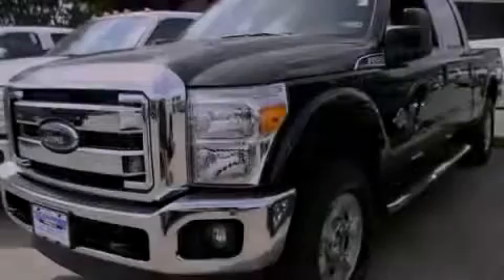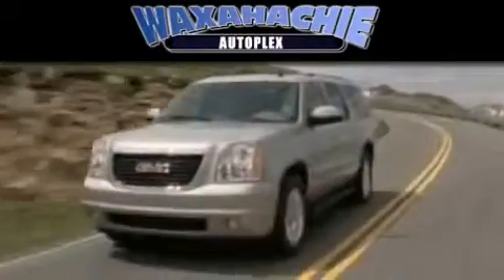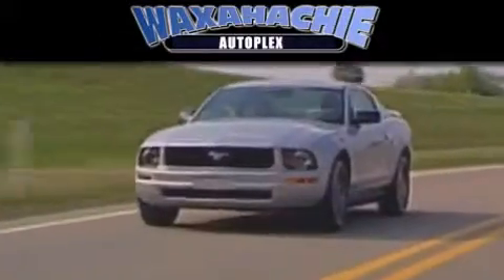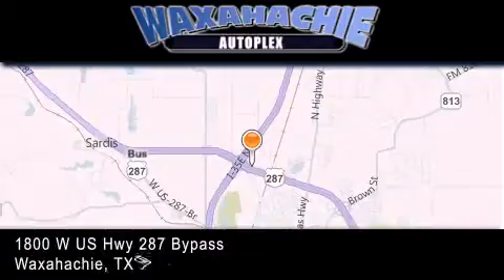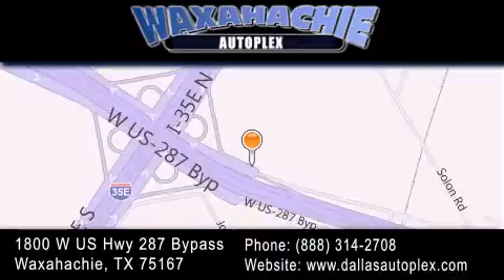Contact us today to arrange your test drive. Waxahachie Autoplex is located at 1800 W.S. Highway 287 Bypass in Waxahachie. Our goal is to exceed all of your expectations to ensure that you'll return for future visits.